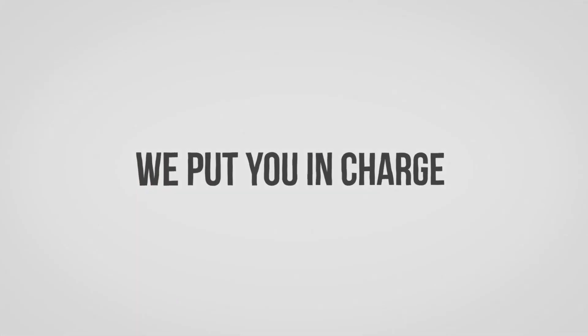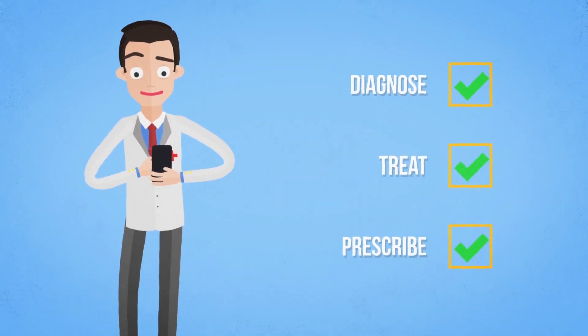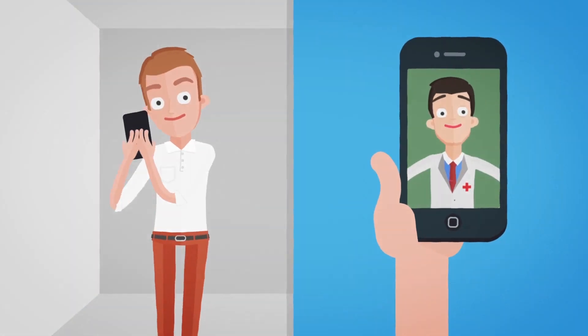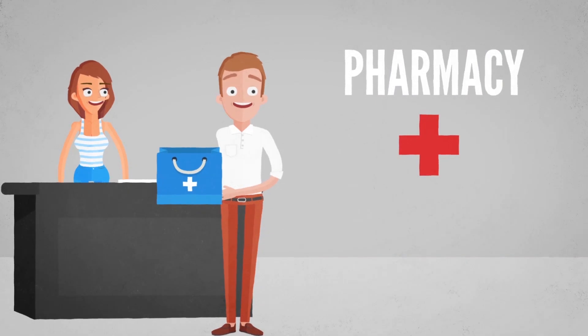With Healthiest You, we put you in charge and can connect you instantly to a certified doctor who can diagnose, treat, and often prescribe for over 70% of typical office visits right over the phone. They can even send their prescription to your nearby neighborhood pharmacy where you can pick it up at your convenience.